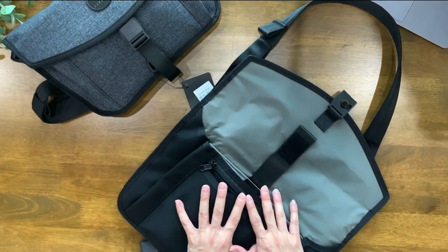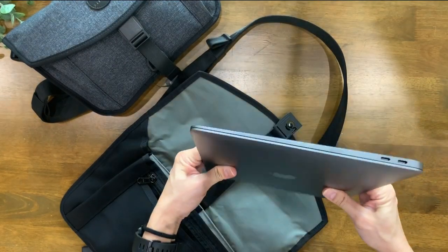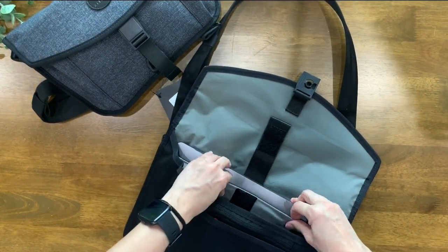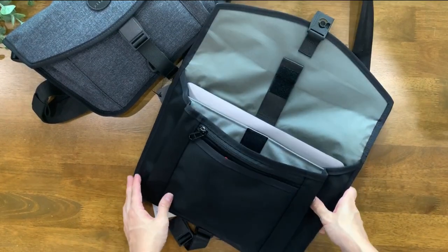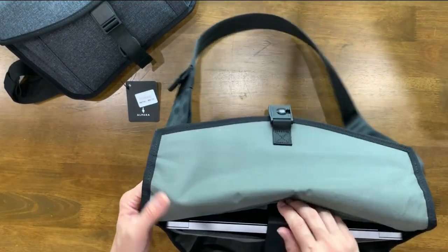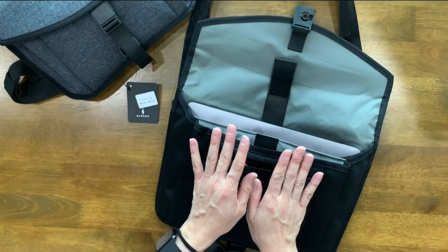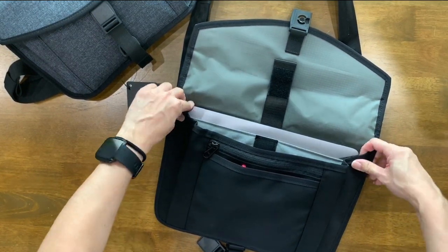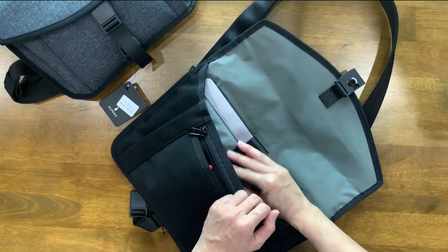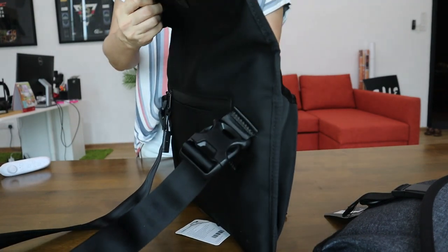Moving on to the Alpha Sling XL — I've got my 13-inch MacBook Air here. It's definitely slimmer than a MacBook Pro, but just to show you how the size would fit. As you can see, it fits in beautifully inside here. It's definitely designed for a 13-inch MacBook. If you're wondering whether a 15-inch can be squeezed in — definitely not. My 13-inch MacBook Air already fits as a very nice snug fit, nothing more. I've got one more notebook as well, and this is how everything would fit.